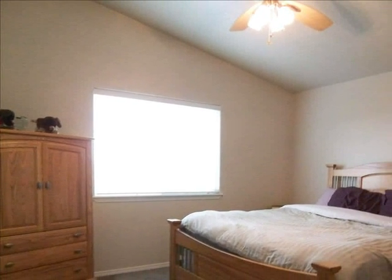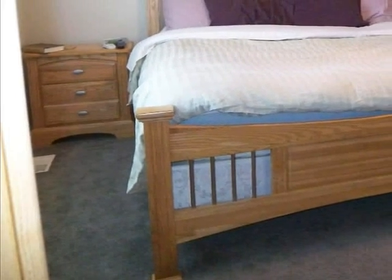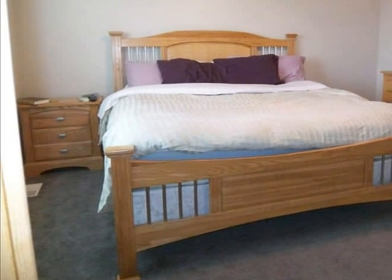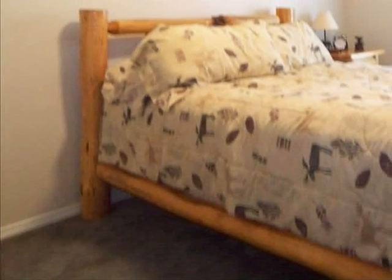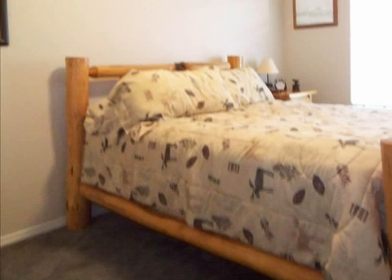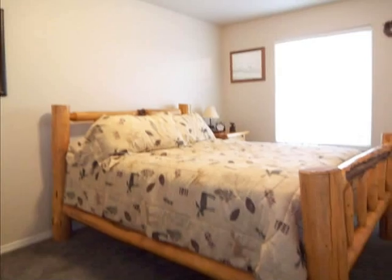Notice the vaulted ceiling in this spacious master bedroom. There's plenty of room for all of your furniture. You will find an additional two guest bedrooms on the second level.